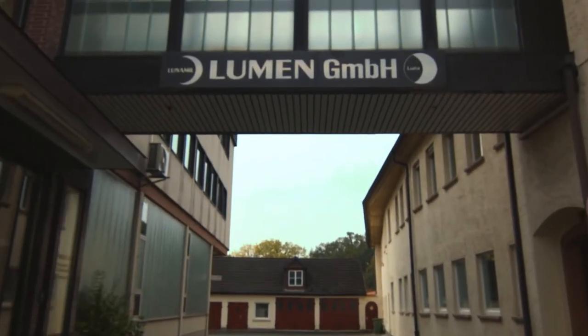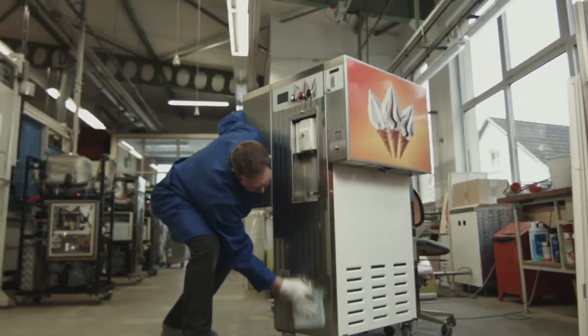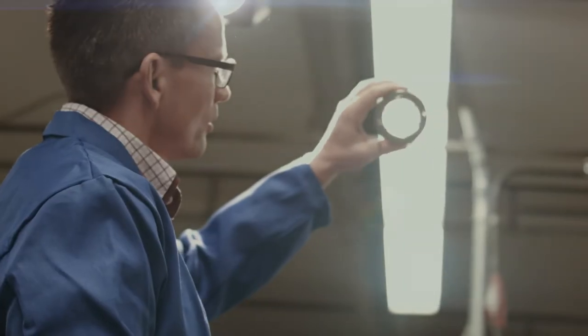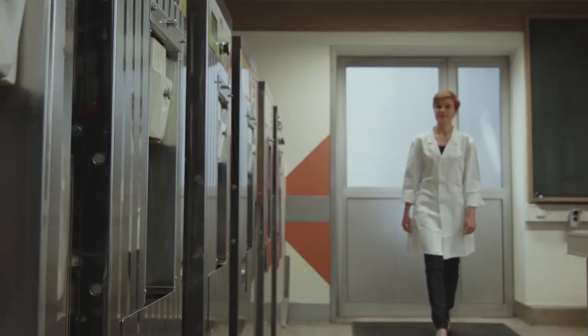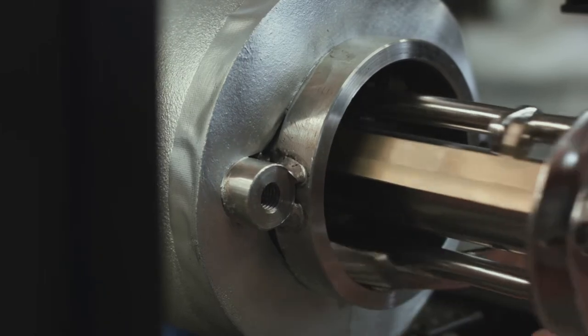Lumen Company produces innovative and high-quality soft ice machines for the worldwide market. Its production was brought to perfection. Clean, handy design made in Germany. A know-how from over 50 years of experience.